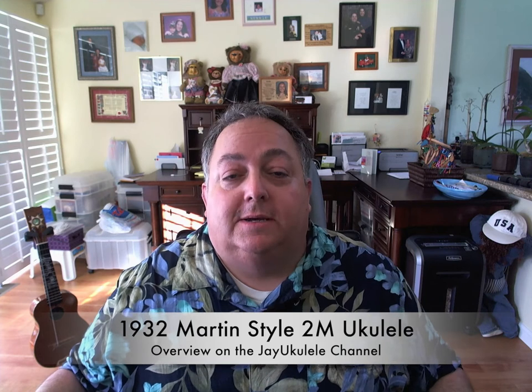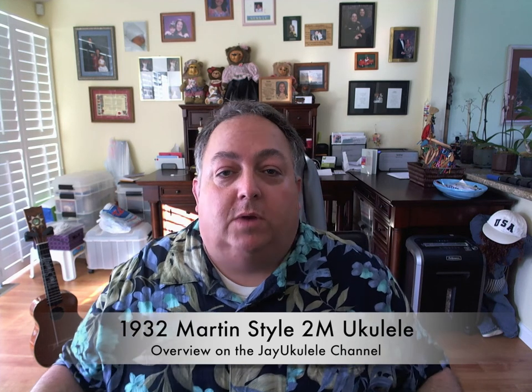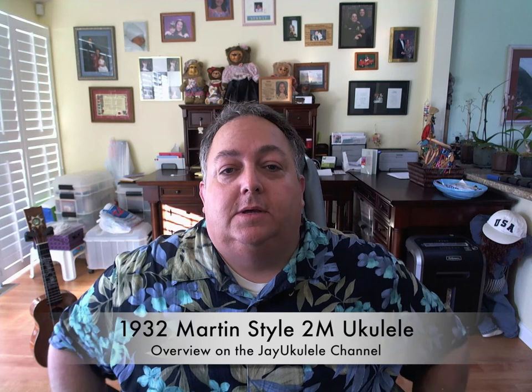Hello everybody, I'm Ukulele NJ and today we're going to talk about the 1932 Martin 2M. I picked one up last year and I have not done a review on one yet, so this is my video review — more of a kind of overview and short talk about the history of this ukulele.